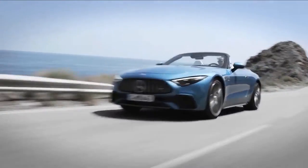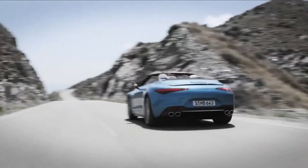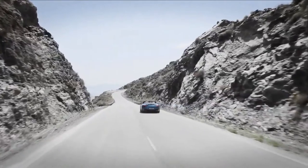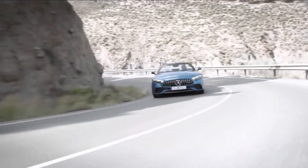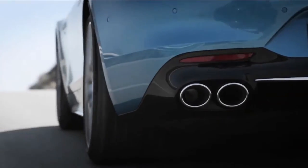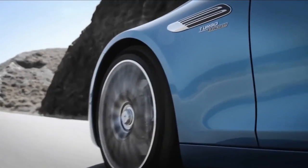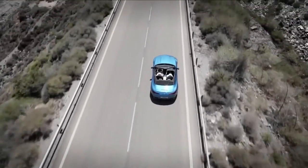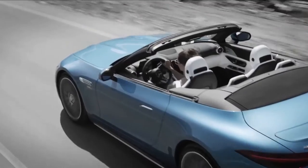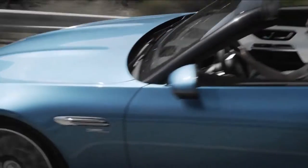Mercedes says the system, assisted by the belt-driven 48-volt starter-generator, can generate up to 14 additional horsepower for short periods of time — for when you absolutely have to make that last-second pass. The company also claims a 0-to-62 time of 4.9 seconds and a top speed of 170 miles per hour.